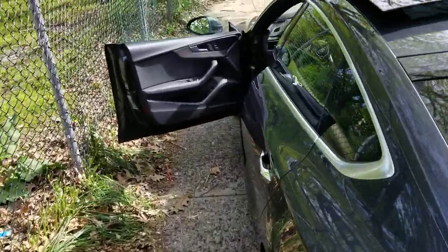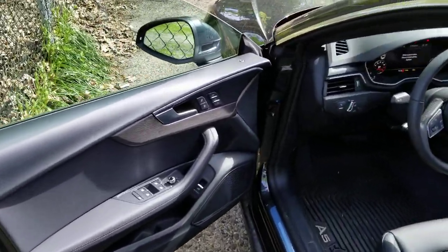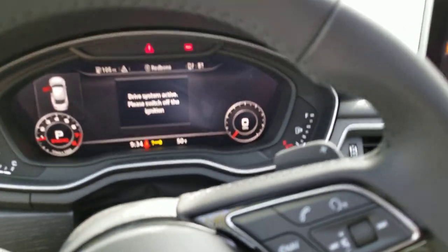It's a 2.0 though. I don't think it comes in a six-cylinder. Alright, let's see what we got inside.